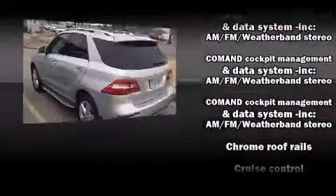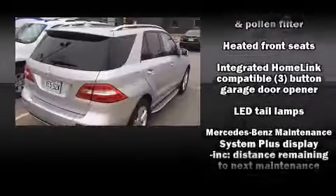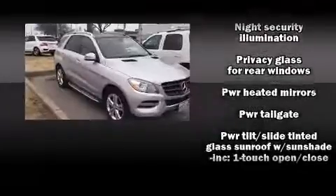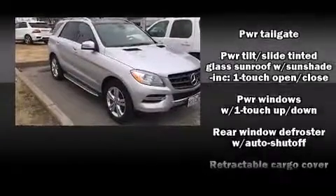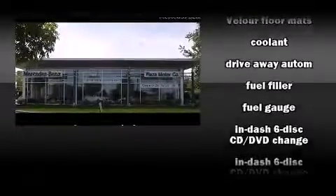Mercedes-Benz also prioritized safety and security by including front and rear side impact airbags, an emergency communication system, and four-wheel disc brakes with AVS. You'll never lose visibility with rain-sensing wipers, which activate automatically when the drops start to fall.